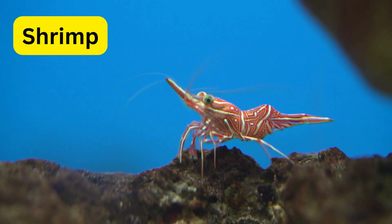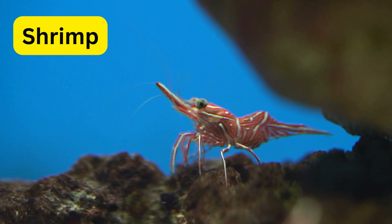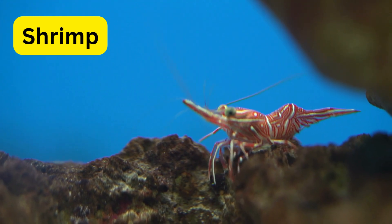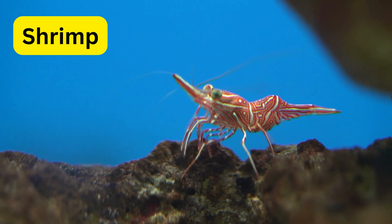S for shrimp. Shrimp are small crustaceans with long antennae and a curled body, often found in schools on the seafloor. Some species of shrimp can produce light, creating bioluminescent displays.